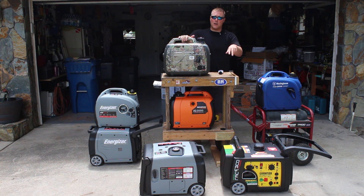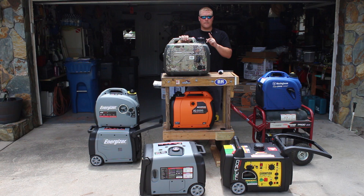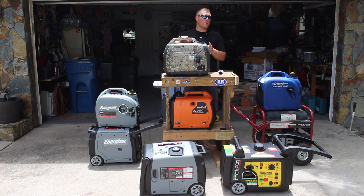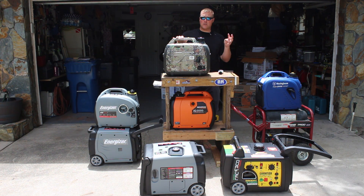Even these two in front of me are inverter generators — they're just larger inverter generators. The reason most people prefer an inverter generator versus an open frame generator like this one is because they're more portable, quieter, and usually more fuel efficient. And because you can parallel these, meaning run two different units side by side...